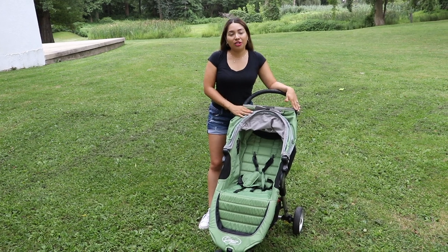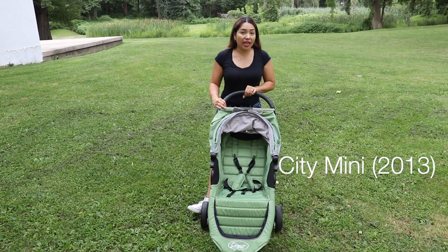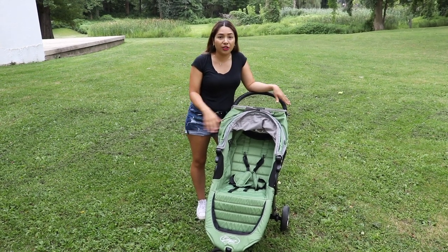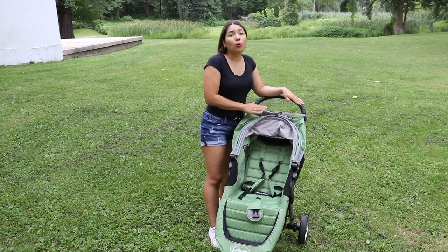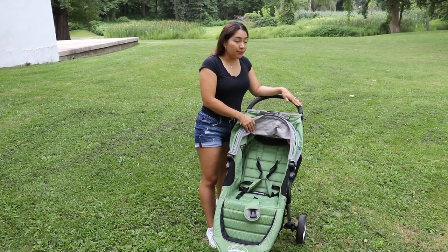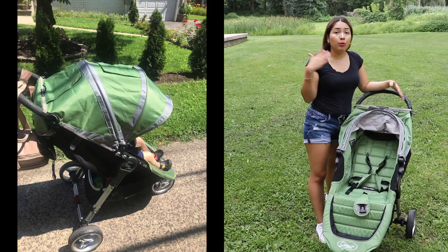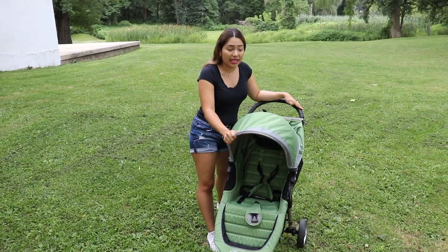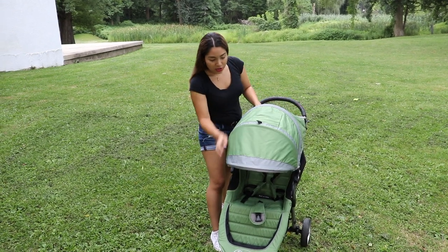So this is my first stroller — obviously this one is for one child. They have newer models and I will link those in the description box for you. One of the reasons why I fell in love with this stroller was because of the cover it gives my son, especially when it's so sunny. We want to protect their skin from the sun rays. This has an amazing canopy — look at this, it goes all the way low.